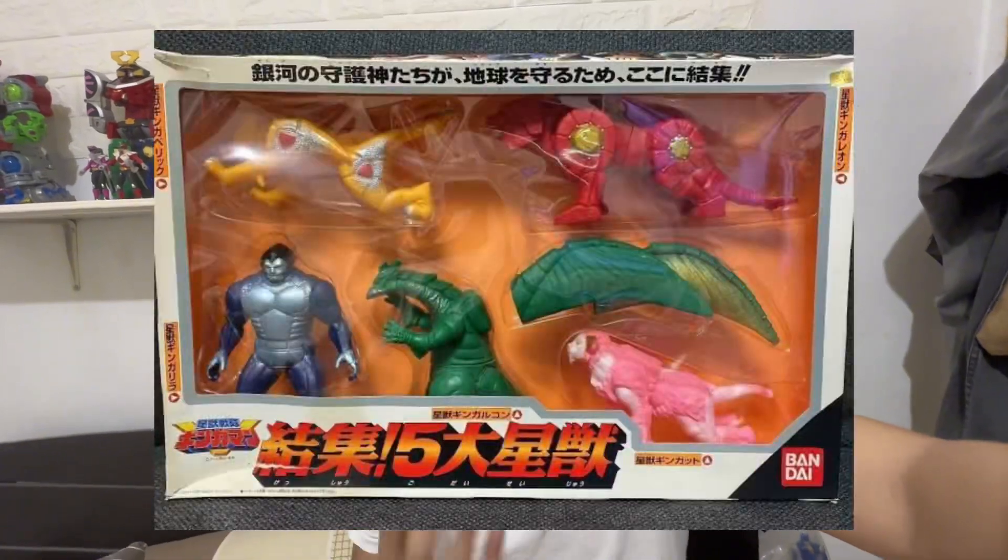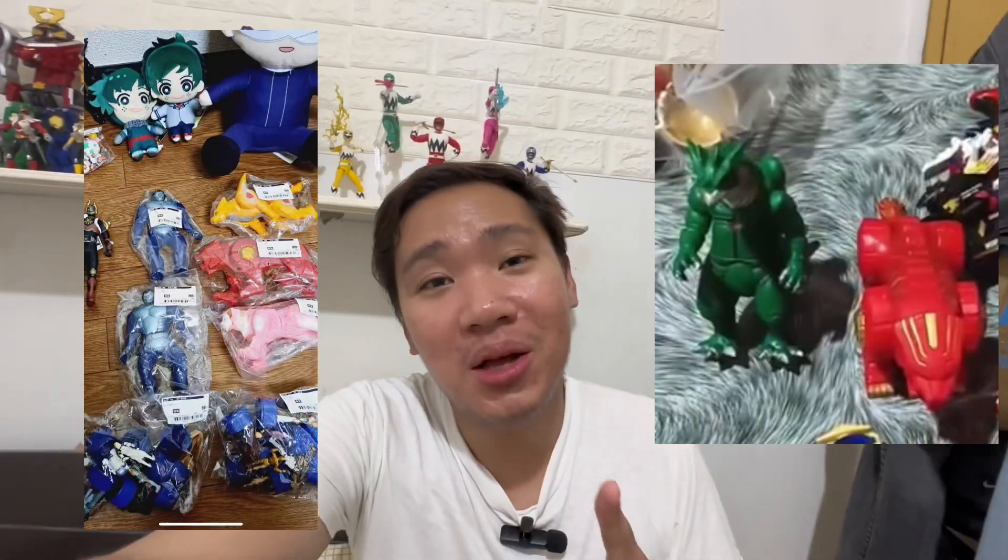I was looking on eBay at how much they're selling those figures, and they are expensive. But I looked on Facebook Marketplace and someone is selling those figures of the Ginga Beast or Star Beast, and I ordered one. So stay tuned guys for when that order arrives — subscribe to my channel so you won't miss that video.